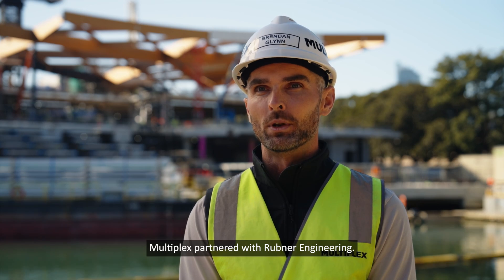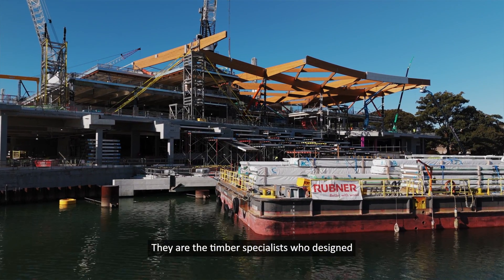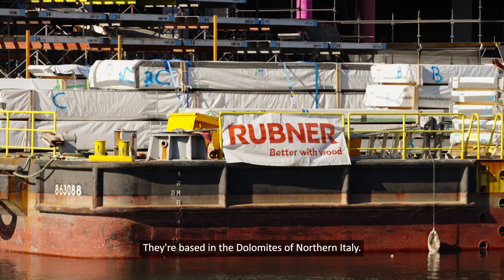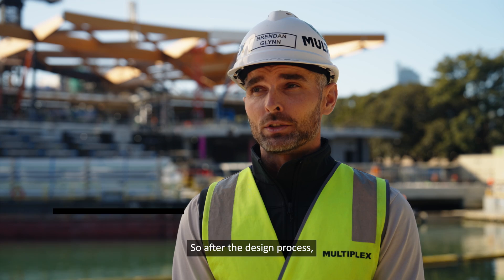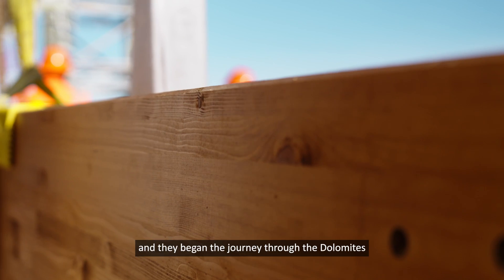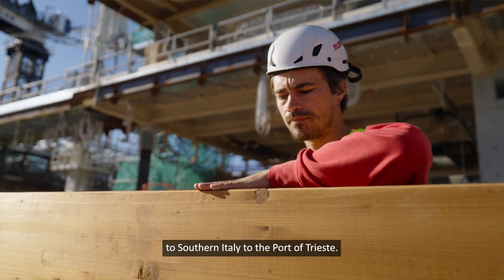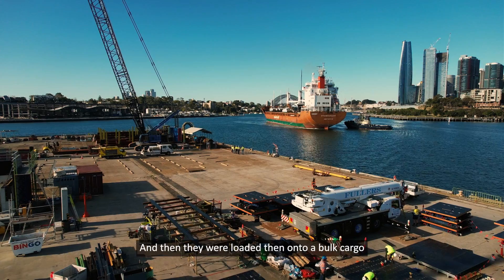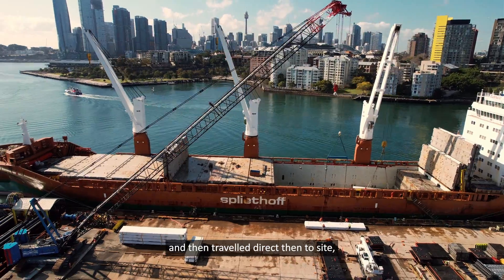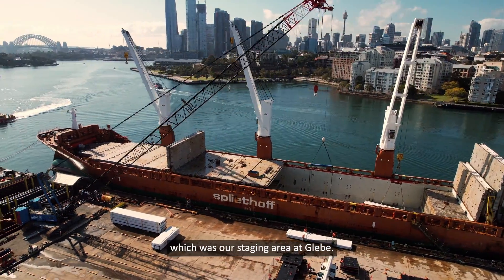Multiplicks partnered with Rubner Engineering, the timber specialists who designed and manufactured the Glulam roof. They are based in the Dolomites in northern Italy. After the design process, all the beams were manufactured up in the mountains and began the journey through the Dolomites to southern Italy to the port of Trieste. They were then loaded onto a bulk cargo ship and travelled directly to the staging area at Glebe.